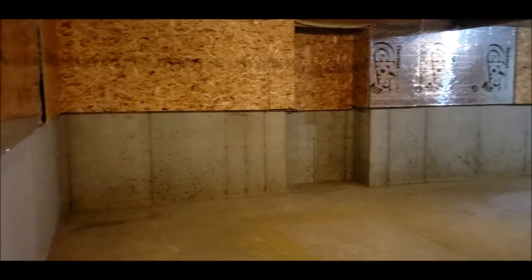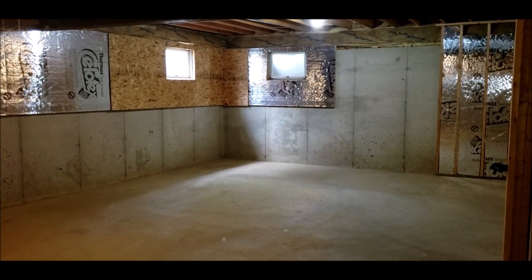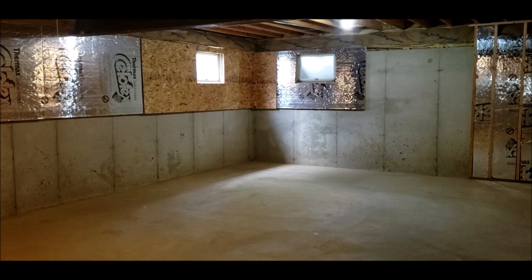Thank you for taking this tour with me. Please schedule your showing today. This is a beautiful, desirable home that will not last. Very impressive and ready for its new owners. Have a great day.